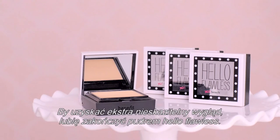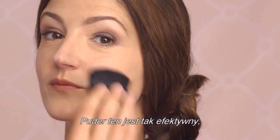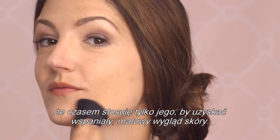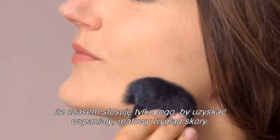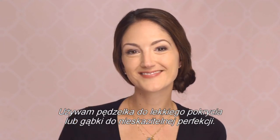For the ultimate flawless finish, I like to follow up with Hello Flawless Powder. This powder is so powerful that sometimes I just wear it on its own for a gorgeous satin finish look. I use the brush for light coverage or the sponge for flawless perfection.